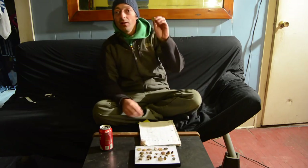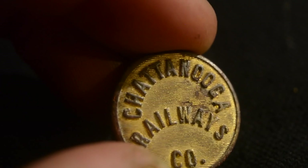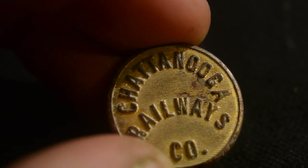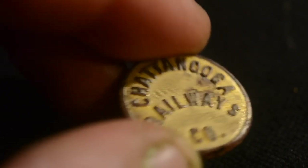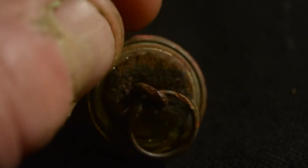And here of course we have a Chattanooga Railways Company button. I really love this button — not only is it from Tennessee, but I have kind of some personal connections down in Chattanooga with the Chattanooga Bakery and Moon Pies. Love that button.